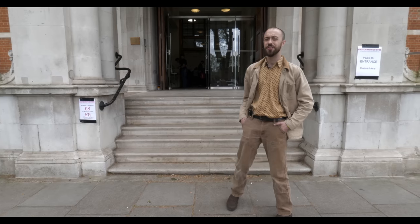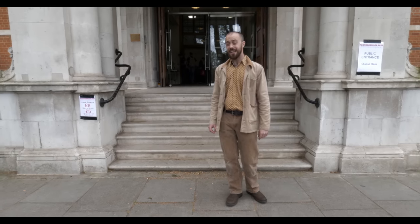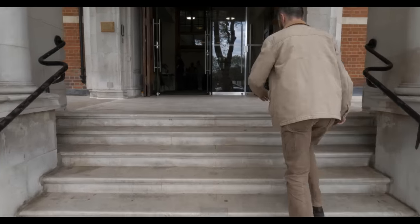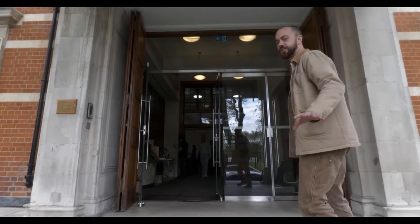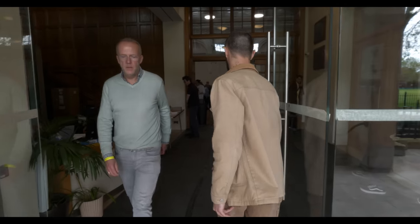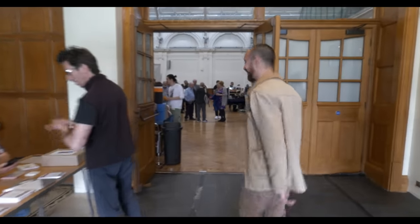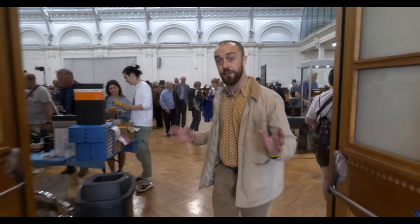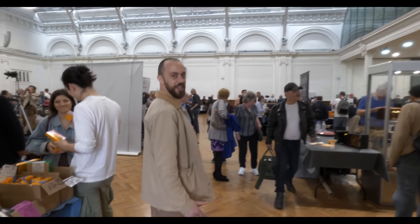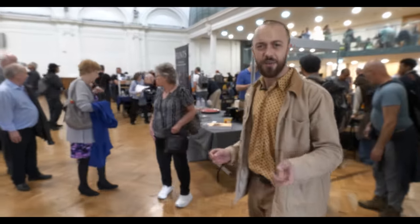Hey guys, didn't see you there. It's Josh from Flint's Auctions. We're here at Photographica 2023, the second one back since Covid. Let's go inside and take a look. As we make our way through the entrance, they're checking everyone's tickets, but of course we're staff here so we can walk straight through. Special treatment. As we can see, already a good number of people around, and this is the main entrance now to the Photographica Forum. As we can see, hundreds of people already here looking at loads of different bargains.